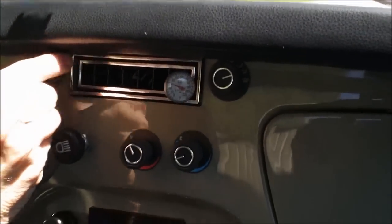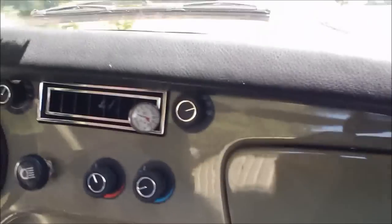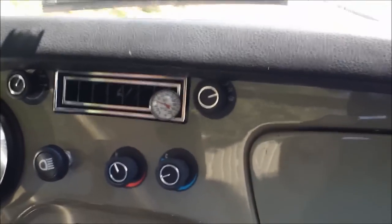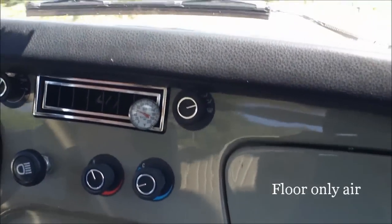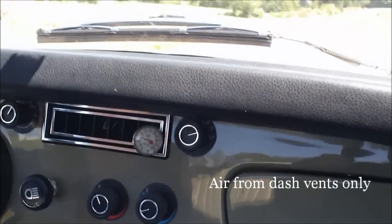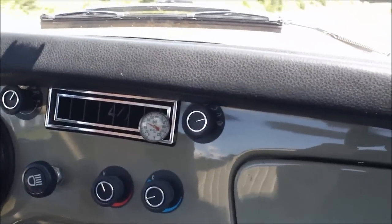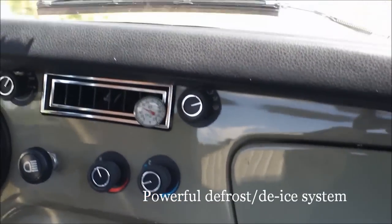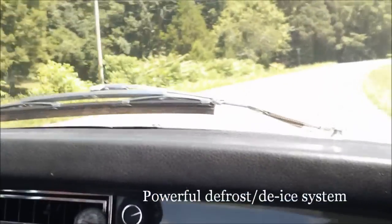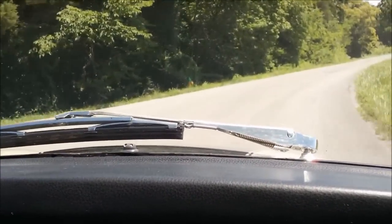To the right of that is a selector for the vent controls. This being a bi-level car, you can direct air from the floor, from the dash vents, or a blend between the two. Or you can have a full heat, heater-defroster, or de-icer system with a very effective high-flow defroster system incorporated into the car.